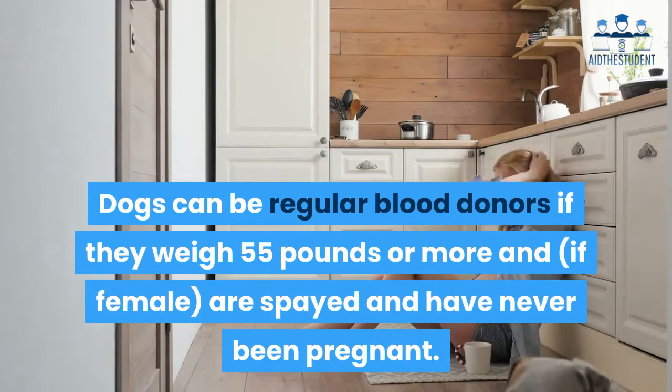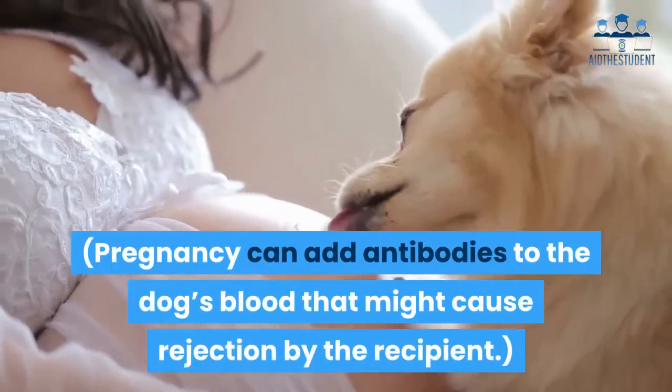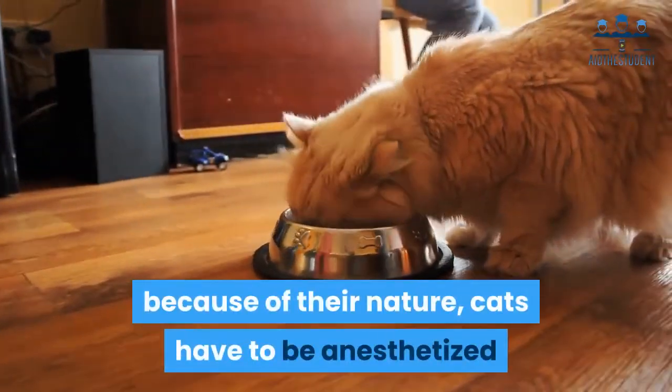Dogs can be regular blood donors if they weigh 55 pounds or more, and if female, must be spayed and have never been pregnant. Pregnancy can add antibodies to the dog's blood that might cause rejection by the recipient.